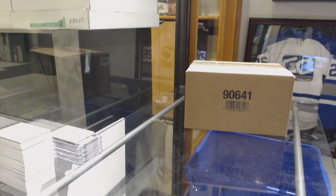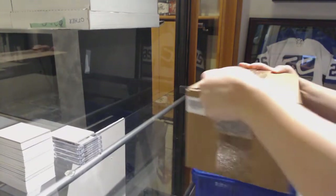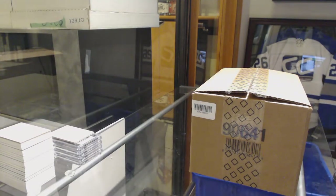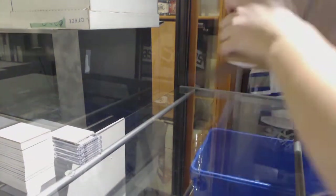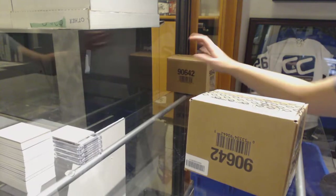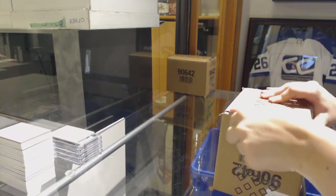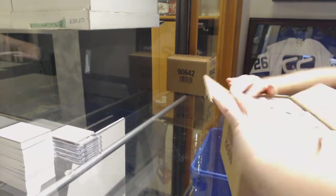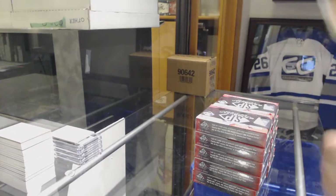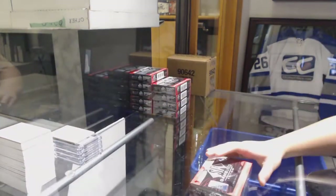Starting off C&C group break 9443, we've got the 1819 SPD Muse 20 box master case break. Best of luck everybody. Box 1!